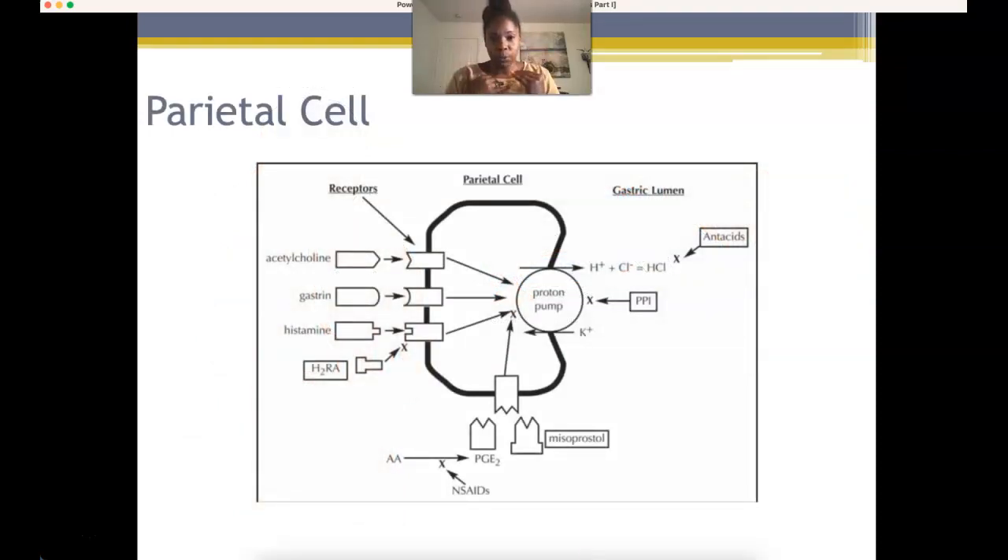Now that you understand the process of eating, let's talk about how the stomach remains acidic. In our body, we have what are called parietal cells. On the parietal cell, we have four different types of receptors: acetylcholine receptors, gastrin receptors, histamine receptors, and prostaglandin receptors on the bottom. It's usually the binding of gastrin and/or histamine to their receptors on the parietal cell which will stimulate the proton pump — an active transport system.